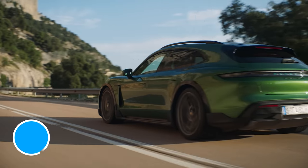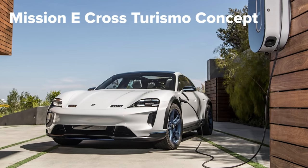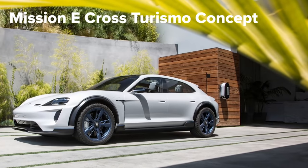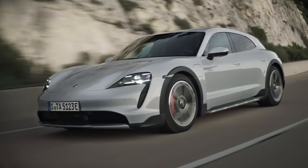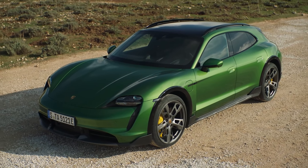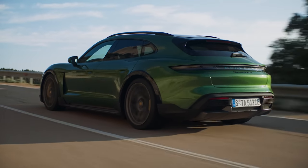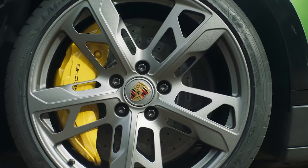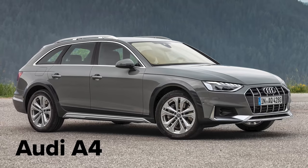The new Taycan Cross Turismo takes the regular Taycan and adds lots of features borrowed from the Mission E Cross Turismo concept from 2018. This means it's pretty similar to the regular car from the front, but things start to look very different from the side. The new Cross Turismo gets a completely new roof that's taller and flatter, and you can get it with roof rails, unlike the regular Taycan. It also has new gloss black wheel arch trims that make it look wider and taller — a bit like the trims Audi puts on all-road versions of the A4 and A6.